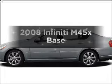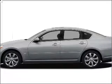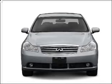This is the set of wheels you've been looking for, with a powerful 8-cylinder engine connected to a smooth-shifting 5-speed automatic transmission.